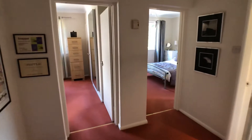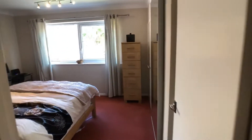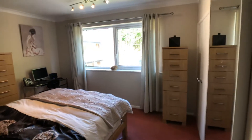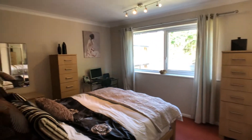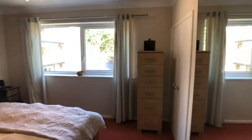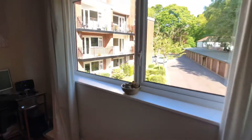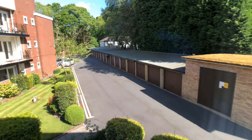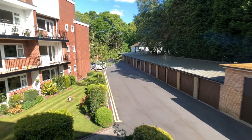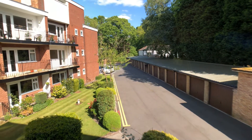There are two spacious double bedrooms, both benefiting from recessed double wardrobes. There's also a garage that comes with the apartment, which is situated within the garage block that you can see here out of the window.